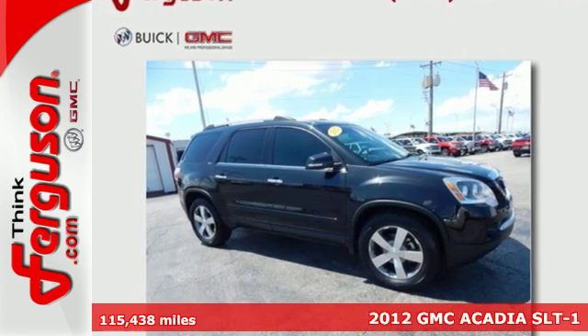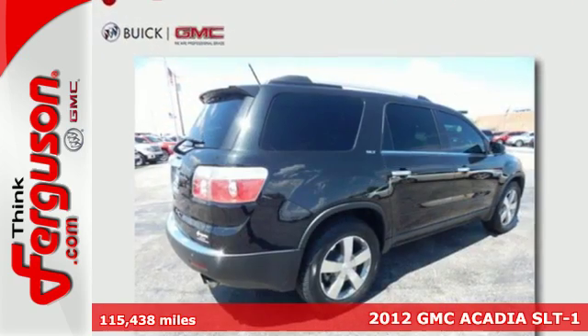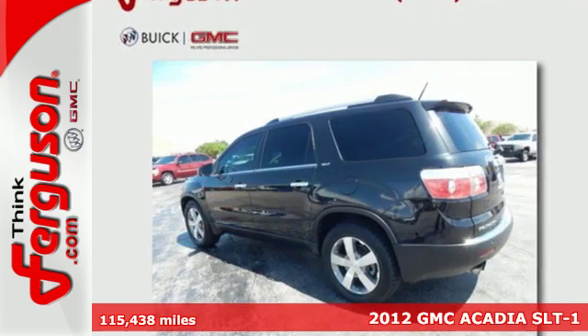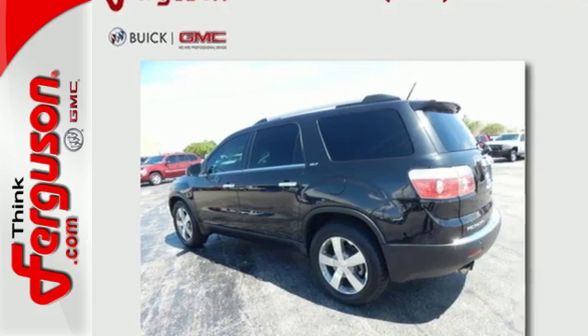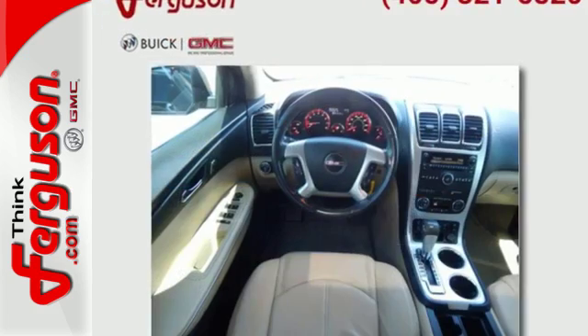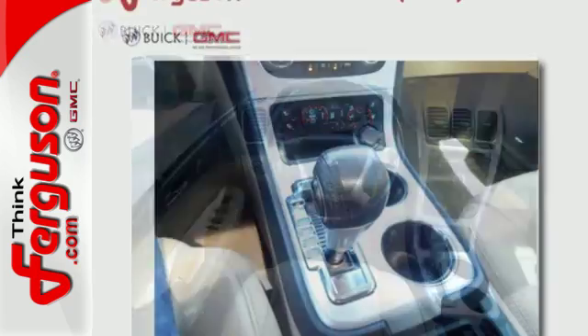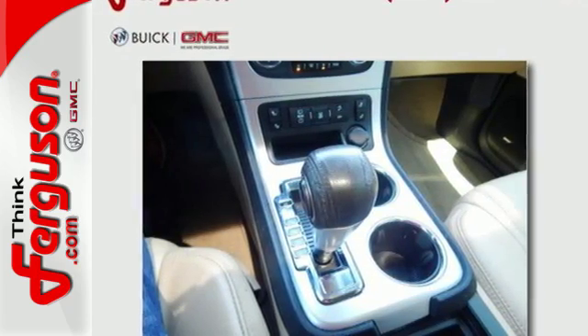Here's a 2012 GMC Acadia. You'll enjoy reliability and solid engineering in this SUV. It comes with variable intermittent wipers, an outside temperature display, and a low tire pressure warning to accommodate your drive, as well as assure protection with its anti-lock brakes and automatic headlight control.